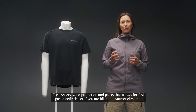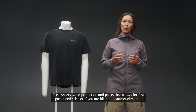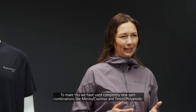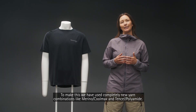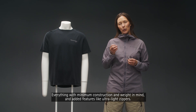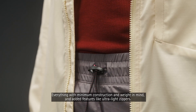Tees, shorts, wind protection and packs that allow for fast-paced activities, or if you're hiking in a warmer climate. To make this we have used completely new yarn combinations like the Merino Coolmax and the Tencel Polyamide. Everything with minimum construction and weight in mind, and added features like the ultra-light zippers.